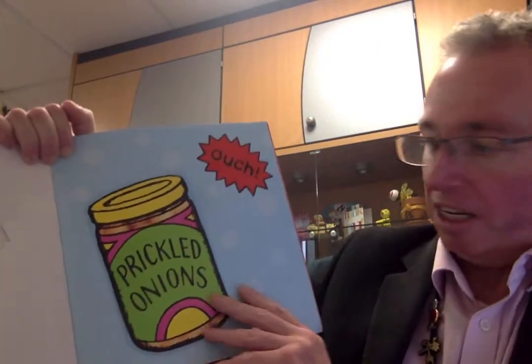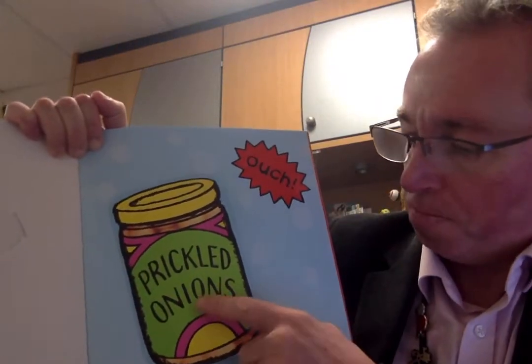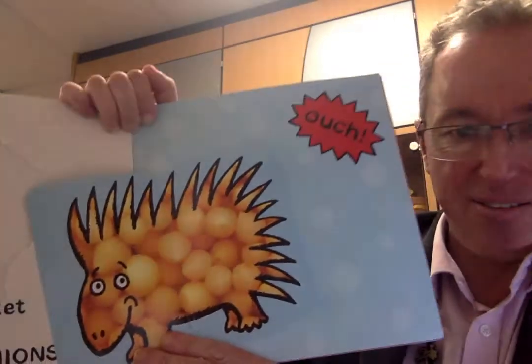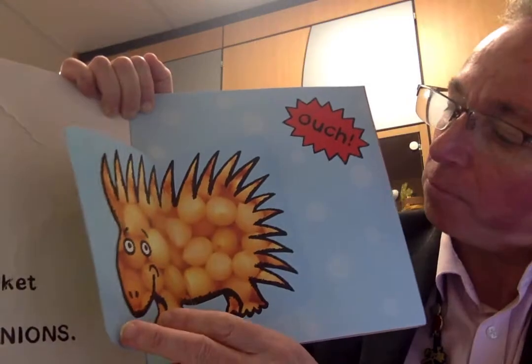I went to the supermarket and I bought the oddest onions. Ouch! Pickled onions, it says. Wonder what animal this might be. What's that? A hedgehog or a porcupine? I'd think that probably that was.